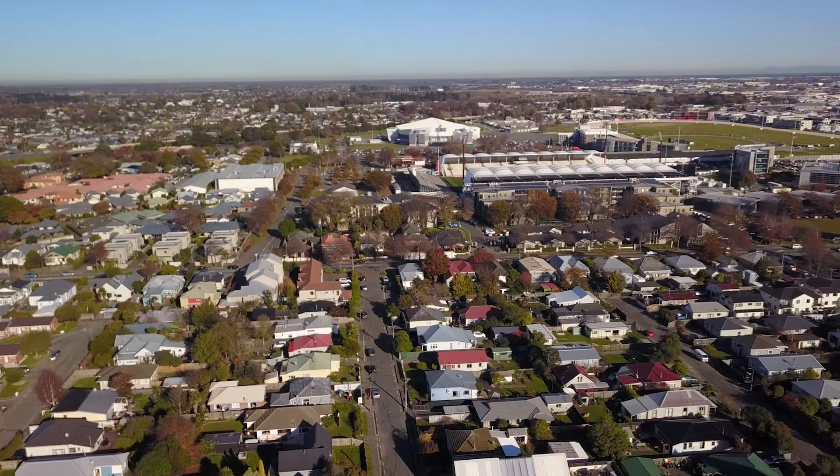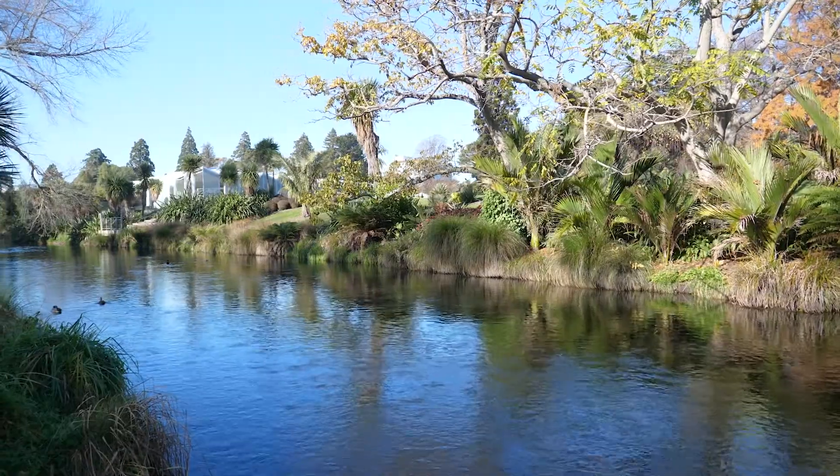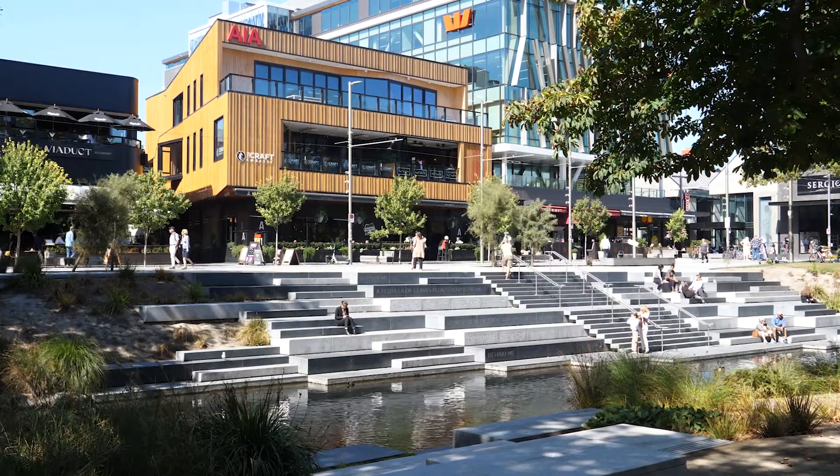In terms of tenancy, you won't get a better spot. We're only a stone's throw from the Horncastle Arena, only a kilometre from Hagley Park, and three kilometres from the Riverside Market in Central Christchurch.